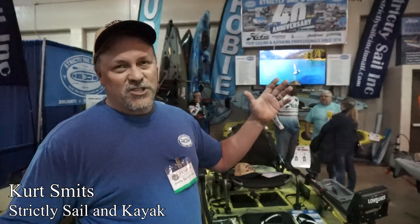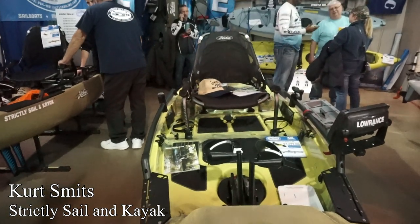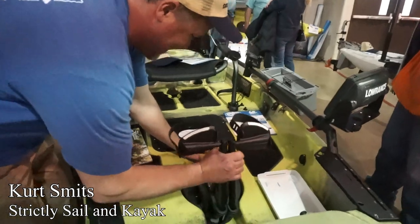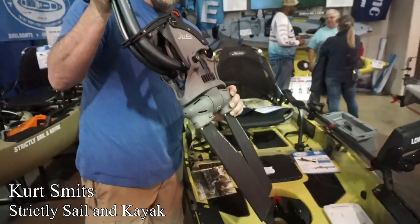Hey everyone, we're at the Columbus Fishing Expo at the Strippy Sail Booth and we're going to the Hobie Kayaks right here. The 360 is the flagship model. If you want to find out more about this amazing kayak and the new 360 garage drive, come on down to the Columbus Expo at the Strippy Sail Booth and check them out.